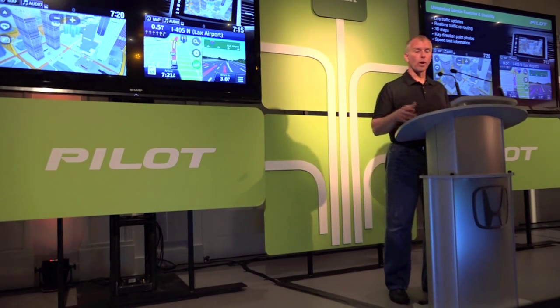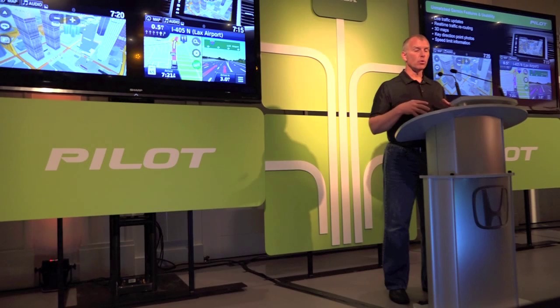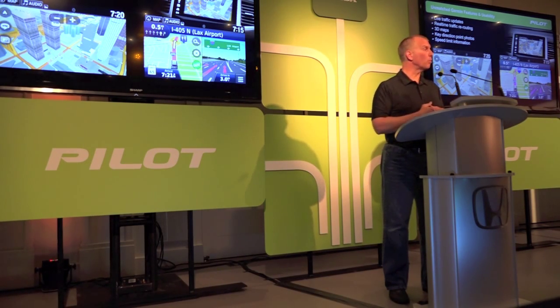I talked about Garmin, and Garmin is a great new feature. It's got a lot of new graphics and usability, and it does have a 3D display of buildings.